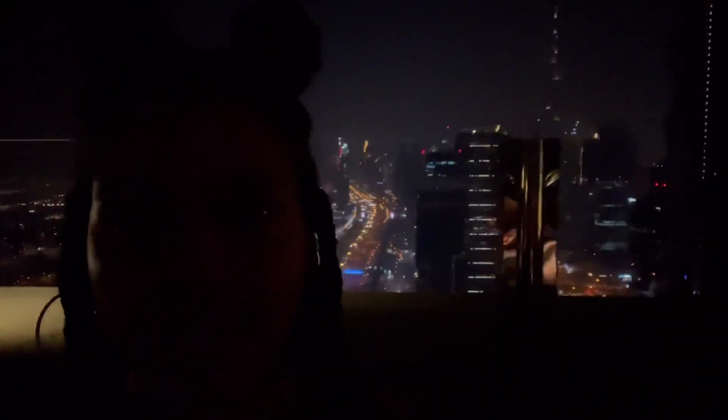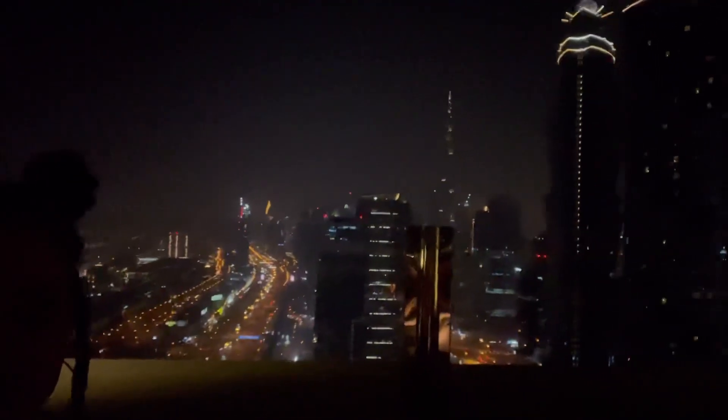Look at the view, guys — awesome view. I highly recommend coming here for the price. It's a little bit on the higher end at $45, but we're in Dubai so it's going to be a little more. It's awesome because it's unlimited drinks. The calamari appetizer I got is amazing, and I'm supposed to be getting the seafood pasta next. I forgot to mention that the music is top-notch — the music is awesome.